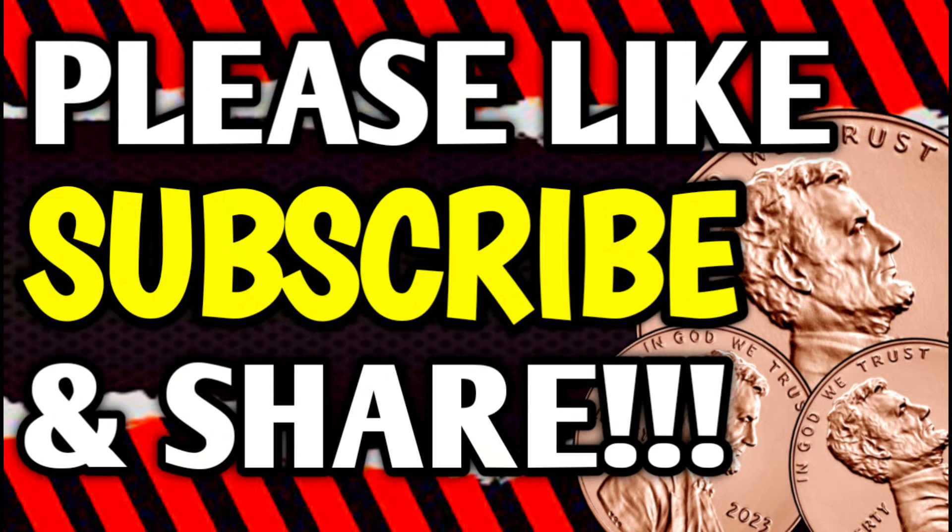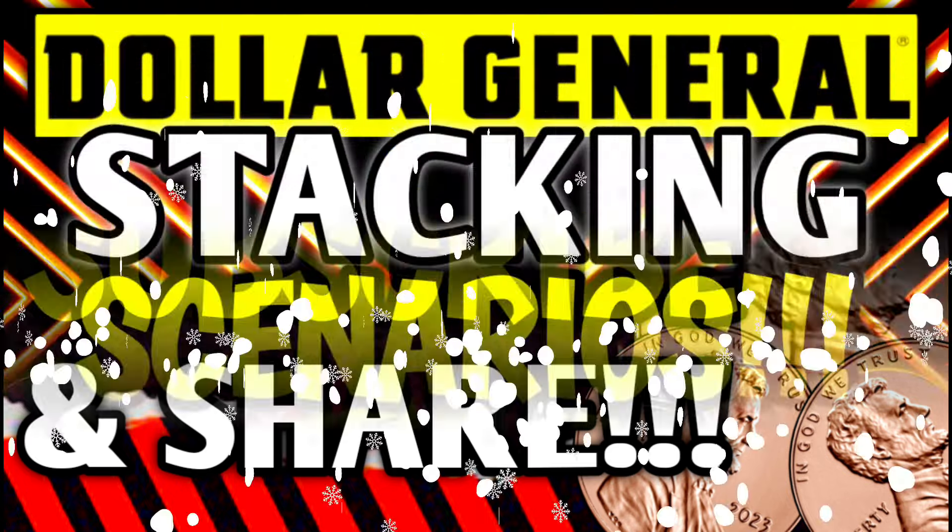Before we get started, if you haven't already subscribed, I don't know what you're waiting on. Go ahead and hit that subscribe button — it's right down below this video and it is absolutely free. And if you like these videos and you want to see more, please let me know by hitting that thumbs up button and leaving a comment down in the comment section below.